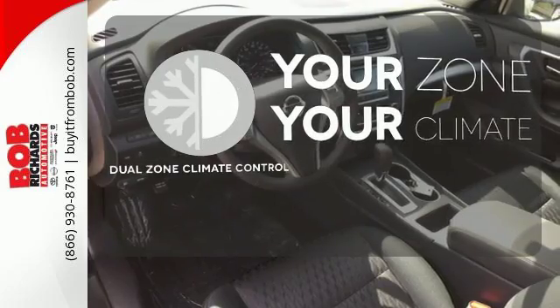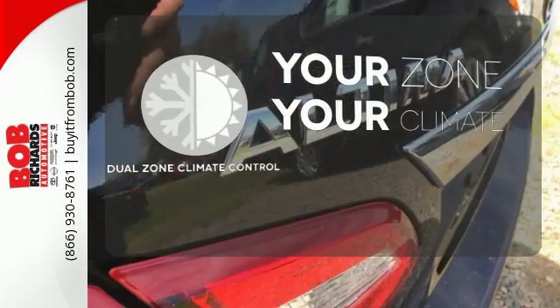It's too hot. It's too cold. Not anymore — with dual zone climate control.